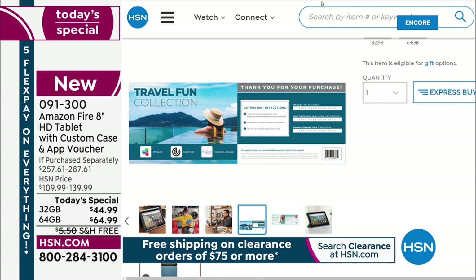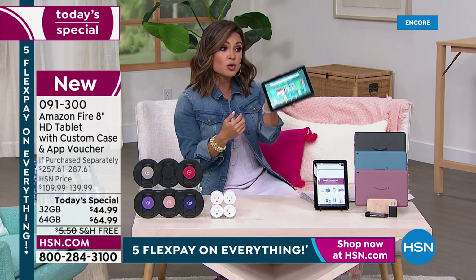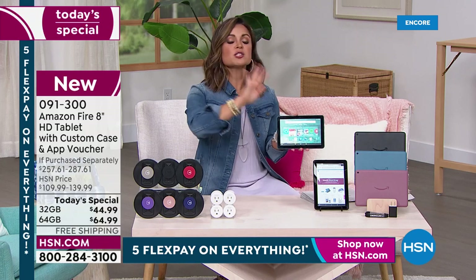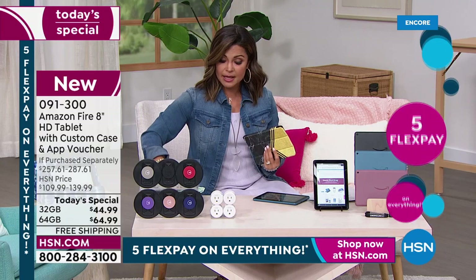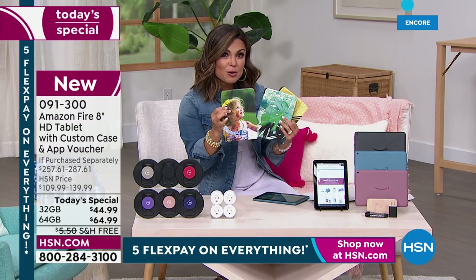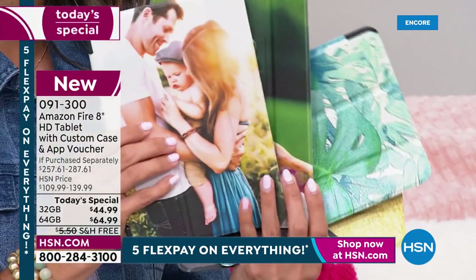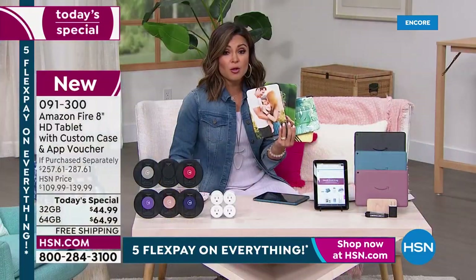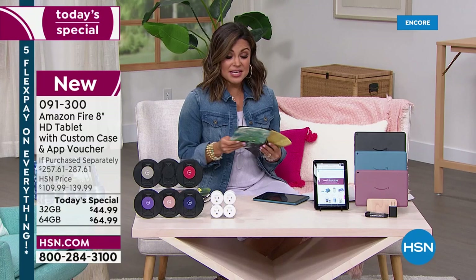The SuperFinder Bluetooth subscription is included for a year — if you or your kid loses the tablet, you can use your cell phone to make it make a sound so you can find it. The Caseable vouchers are so fun — you get a voucher, go online, upload your own family photos, or I made one for my husband for work with his company's special colors. It is such incredible value, and the $9 flex pay gets you a real Amazon Fire tablet.